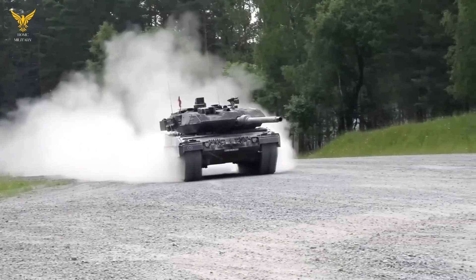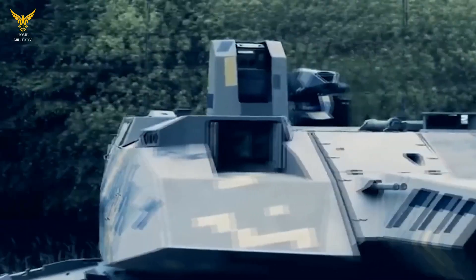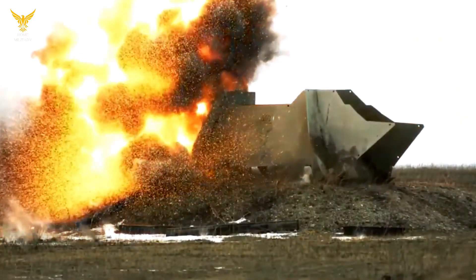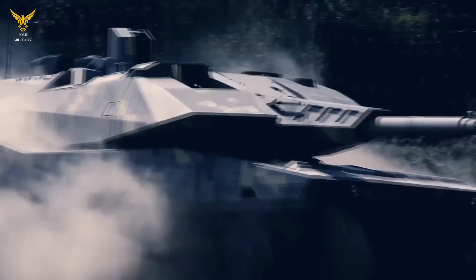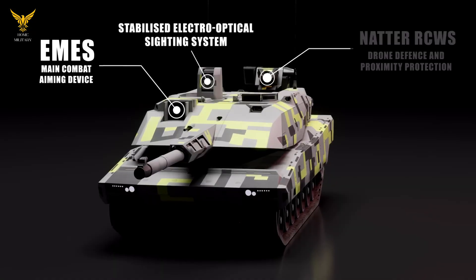Interestingly, the Panther KF-51 has its own kamikaze drones. In the turret, next to the loading machine, are hidden four launch containers for Israeli barrage ammunition — the Hero 120 from U-Vision. These munitions, weighing 12.5kg, can remain airborne for 60 minutes and hit targets at a distance of 40km, with a 3.5kg warhead designed to destroy enemy tanks over long distances.